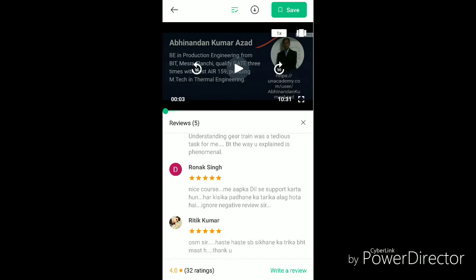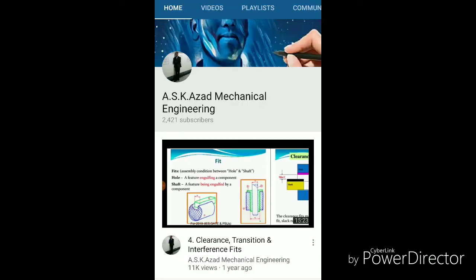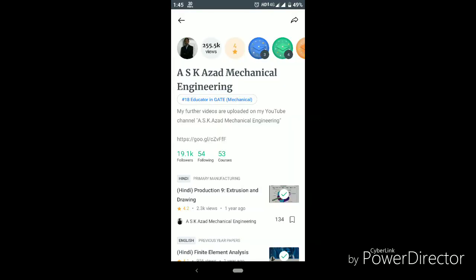Many engineering candidates do not focus on non-technical sections, but real preparation effort has to be directed here, since engineers are already comfortable with the technical knowledge they studied during their B.E., B.Tech, or diploma courses.